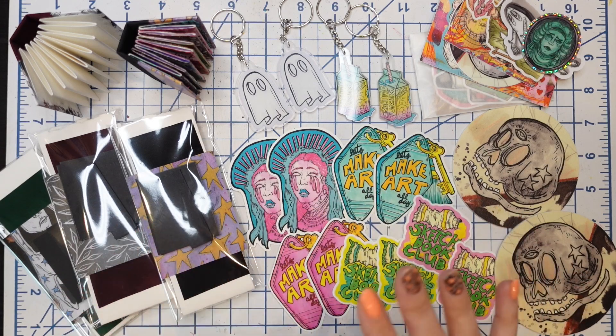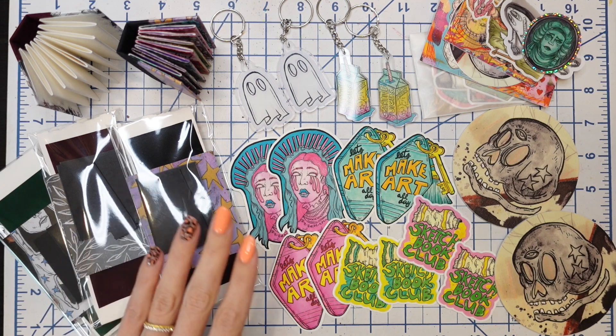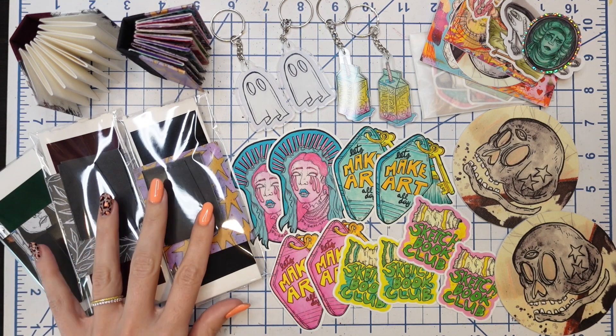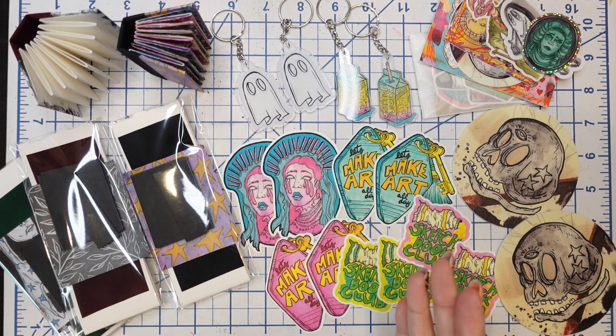So all of these items — stickers, coasters, mini journals, mini journal tutorial video — yes, huge update on this that I can't wait to talk to you guys about — all of that is available now in my Etsy shop. There will be a link down below and I will also pin a link in the comment section as well.